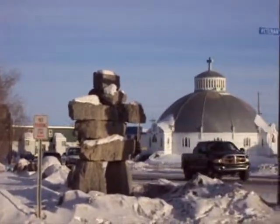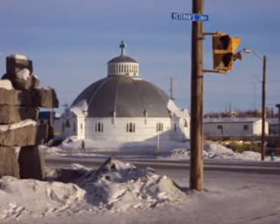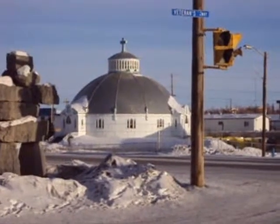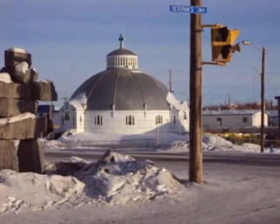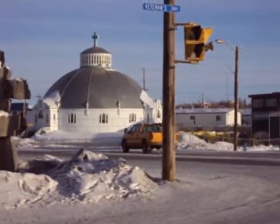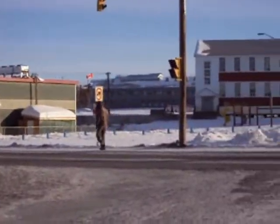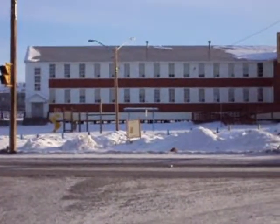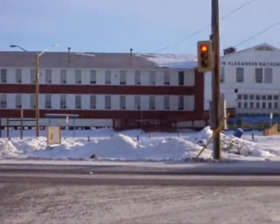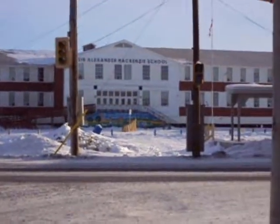Whatever can be imagined can be built. A certain degree of effort is required in the north — it is not for the faint of heart. This is the current Sir Alexander Mackenzie School, the one that will be replaced by the new one.